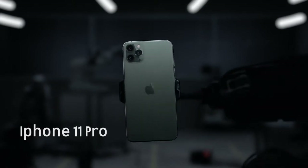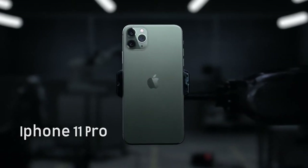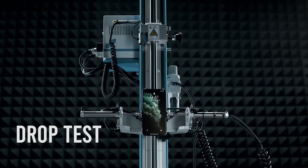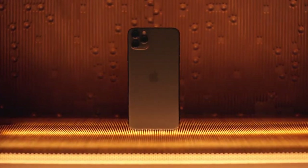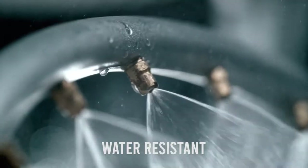Introducing iPhone 11 Pro. Rigorous testing and refining have helped create a durable, dust and water resistant iPhone.